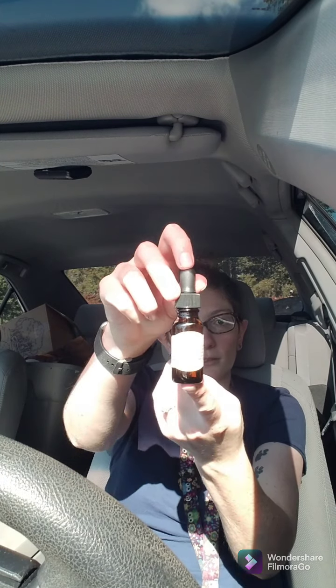Looks like it's a dropper. This is a peppermint body oil that smells really good. Sorry about the lighting — I am in my car. Alright, so we got that.